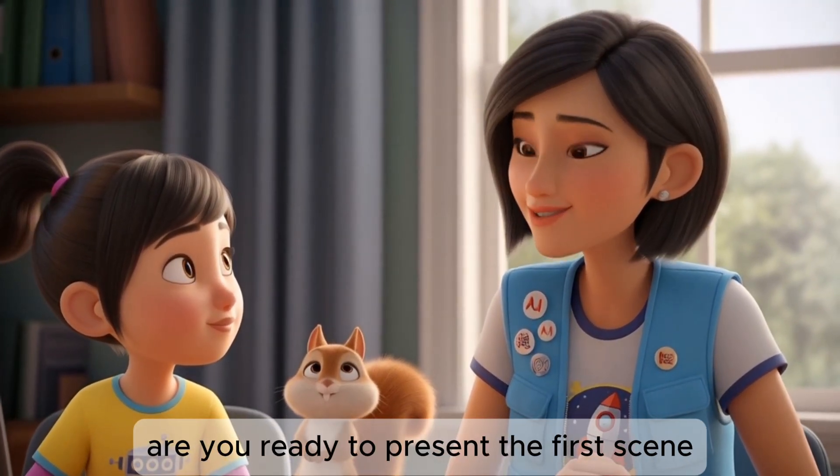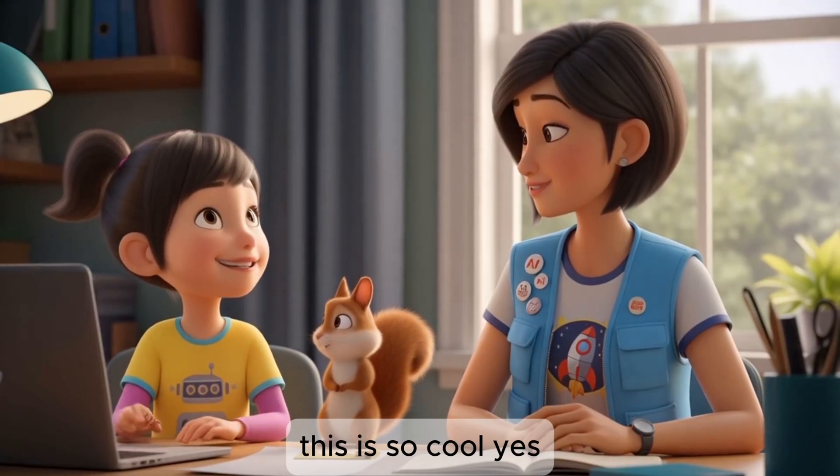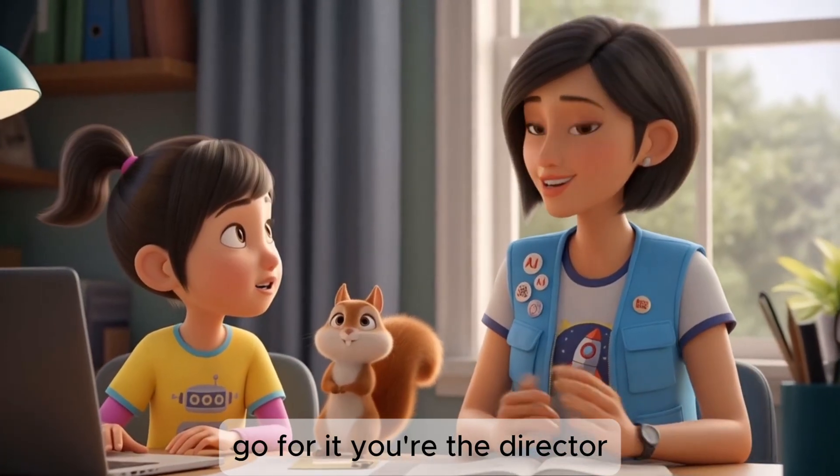Now we can start illustrating the chapter itself. Are you ready to present the first scene? This is so cool! Yes, I'm ready! Go for it — you're the director.